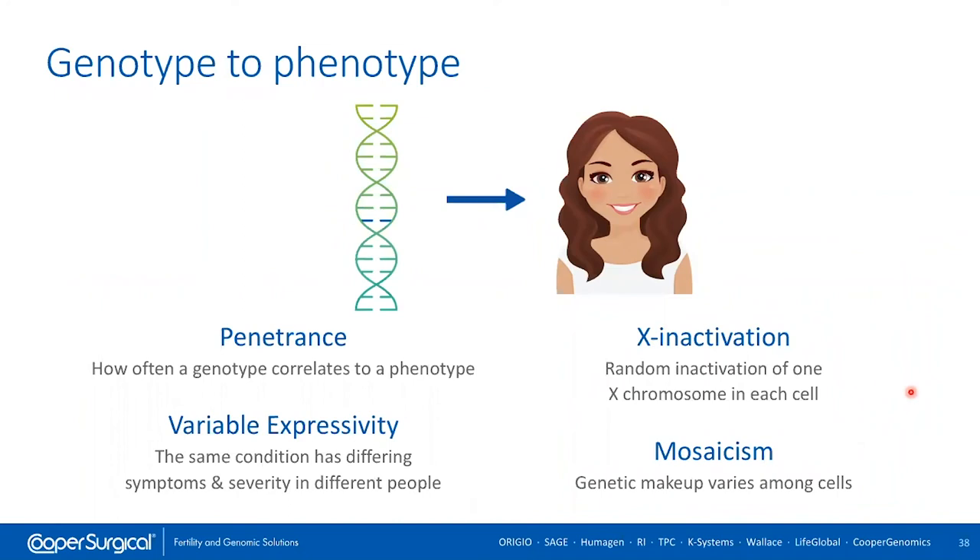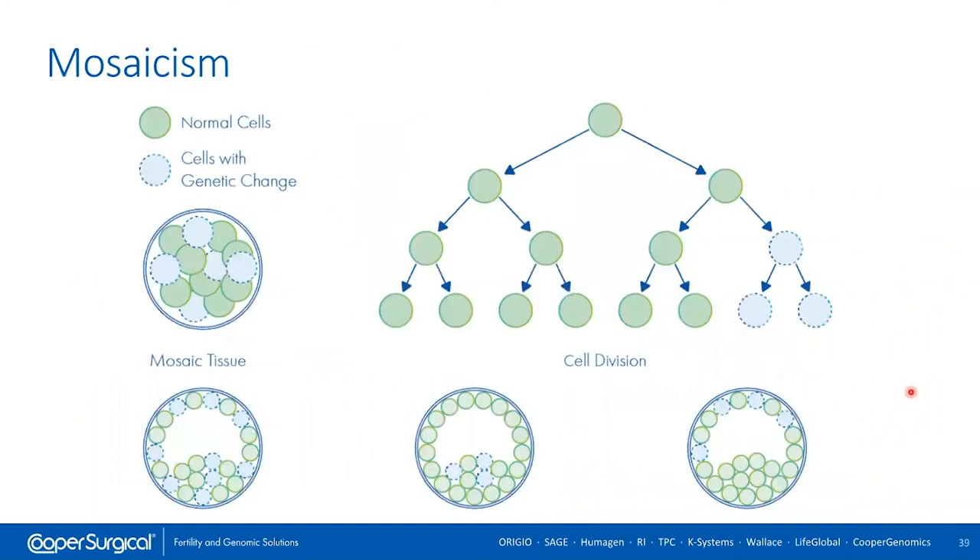Mosaicism deserves its own discussion — it's a hot topic in our field right now. Mosaicism is having two or more distinct populations of cells with different genotypes in the same individual. We've been grappling with mosaicism over the past five years in ART, because next generation sequencing is the first technology to consistently see mosaicism in human embryos. We're finding that human embryos are very frequently mosaic to some degree, and we're all trying to determine exactly what that means for the developmental potential of that embryo.